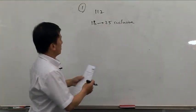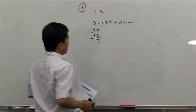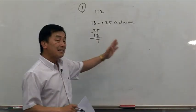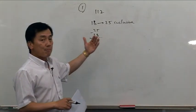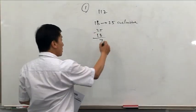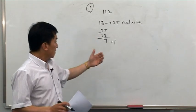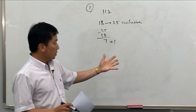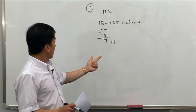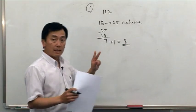Now, if you were to subtract 18 from 25, that's only going to give you 7. But it is inclusive — you've got to add back 1. You've got to allow for the first house to be included as well. Or you can double check by counting with your fingers: 18, 19, 20, 21, 22, 23, 24, 25 — that's 8. So it's 8 houses, not 7.